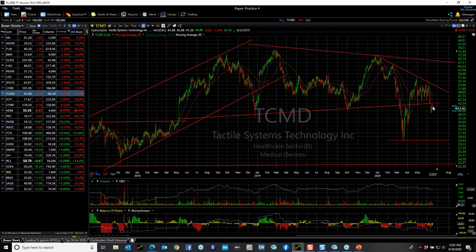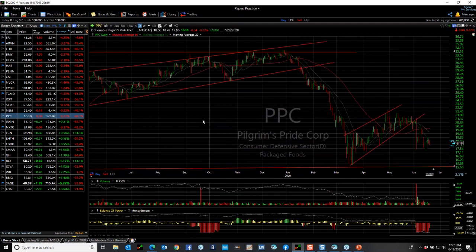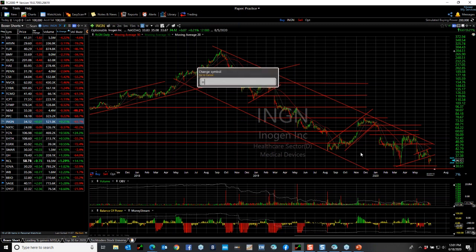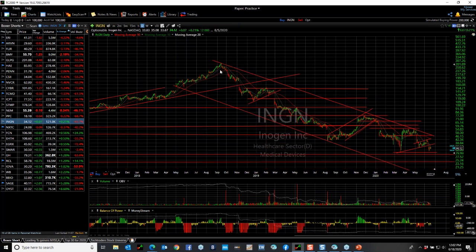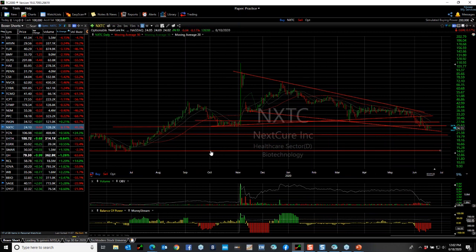TCMD: if it doesn't break out here and rolls over, I've got targets at $35 and $29. INGM was a short from up here when it found the bear wedge — it continues to look ugly and the recent bear wedge broke down as well. Here's an example of a long-term short: stock went from $287 to $34 and it looks like $23 or even $18s. NXTC broke, retested, and is breaking down again — the deteriorating technicals are telling me this is going lower as well.